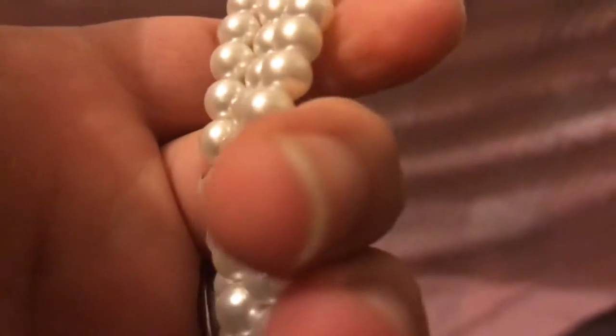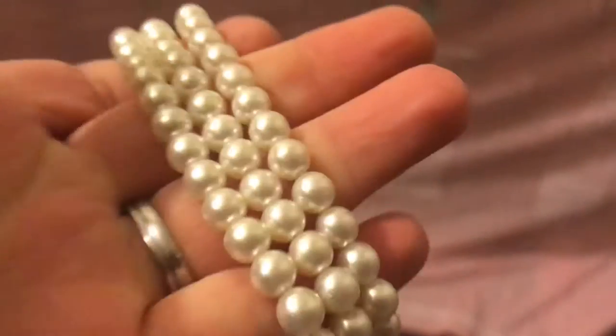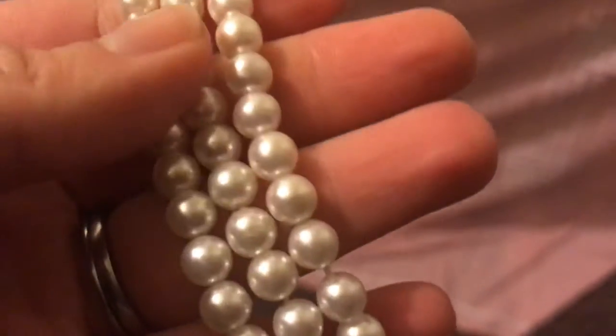You can tell these are perfectly round. A fake pearl is always perfectly round — that's how you can usually tell that they're a fake pearl.